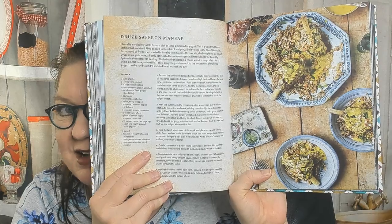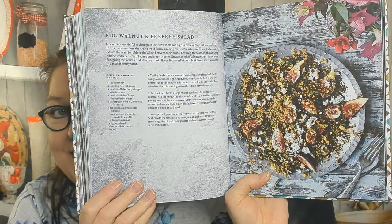I love rice, so on to the Rice and Grains chapter. There's a saffron mansaf — a typically Middle Eastern dish of lamb simmered in yogurt. Something called maqluba, which is an upside-down rice cake found all over the Middle East. Also spiced lamb freekeh, a sleepy harbor hake with fish, rice and onions, spring fava bean and cilantro pilaf, fig walnut and freekeh salad, buttery noodle rice, and cumin and caraway spiced Lebanese couscous.